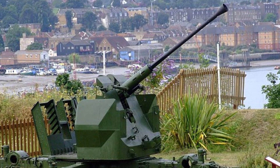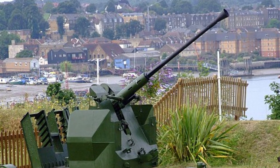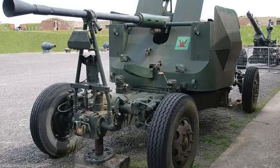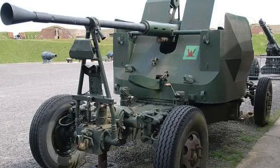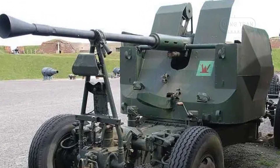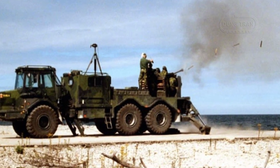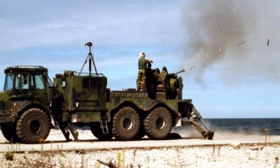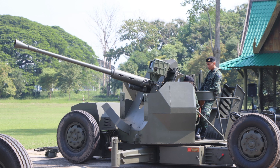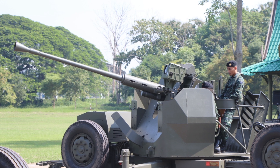The Bofors 40mm L70 is a formidable multipurpose autocannon developed by Swedish arms manufacturer AB Bofors, now BAE Systems Bofors, in the late 1940s. Designed to replace the widely successful World War II-era Bofors 40mm L60, the L70 was initially intended as a dedicated anti-aircraft weapon. However, its evolution into a versatile platform capable of firing advanced ammunition has ensured its continued relevance in modern warfare. Despite not achieving the same iconic status as its predecessor, the L70 has been adopted by approximately 40 nations and was accepted as a NATO standard weapon in 1953.